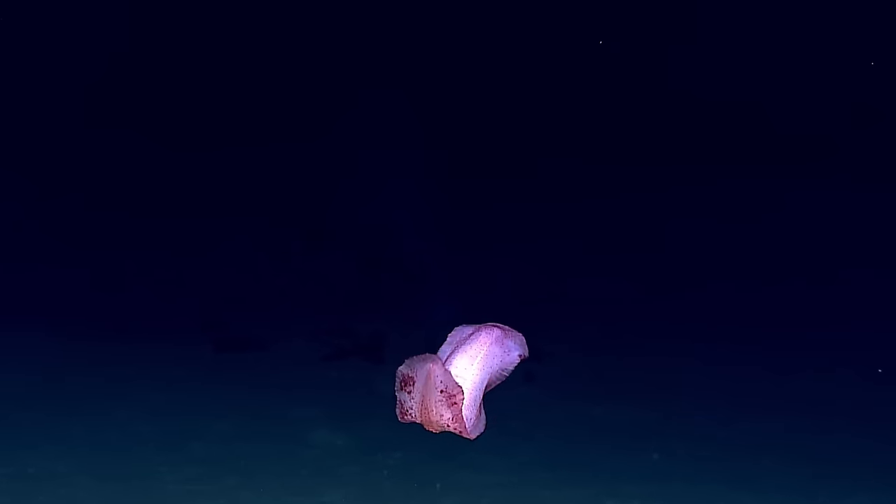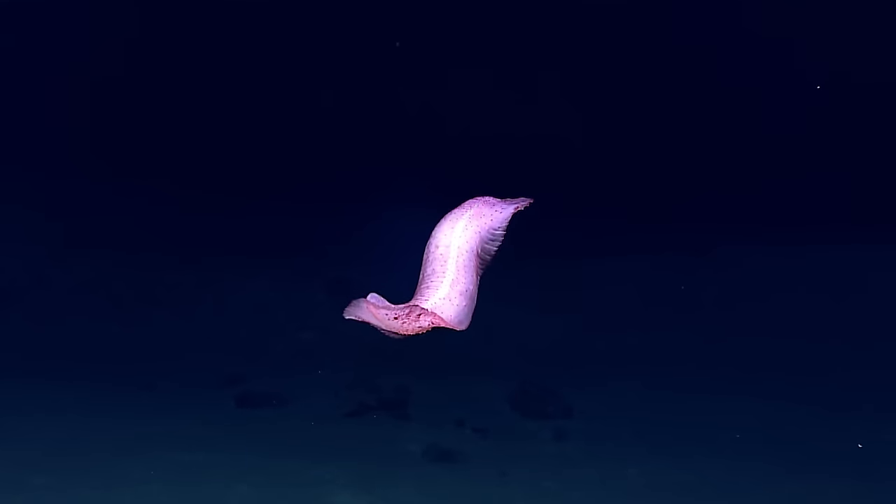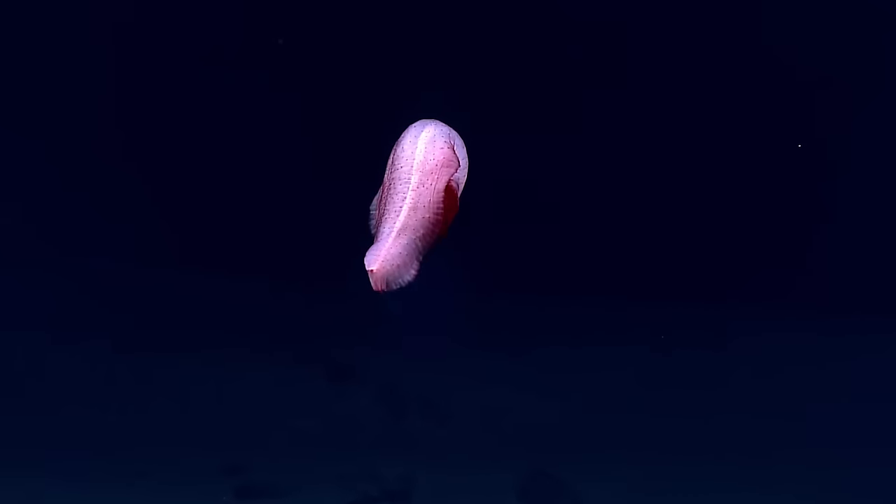It's another holothurian. This looks like Palopatides. Very pretty. Oh, this is one of my favorites.